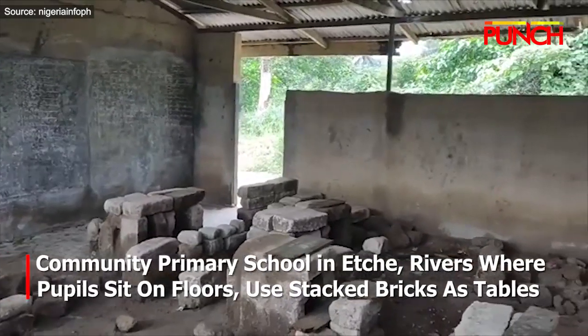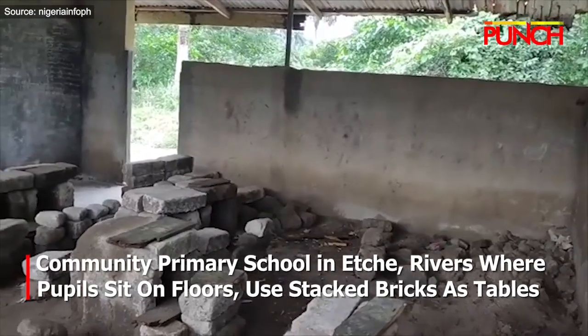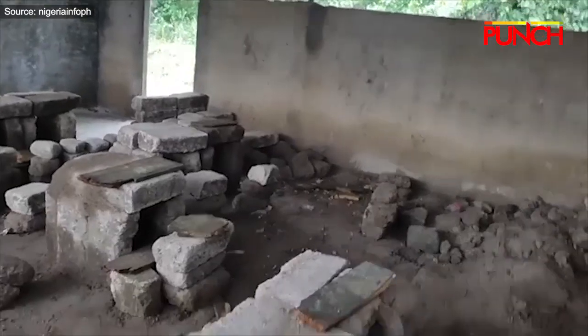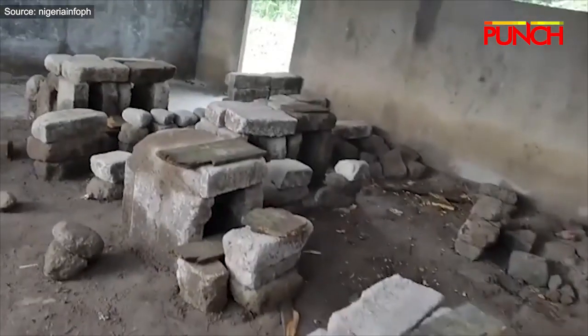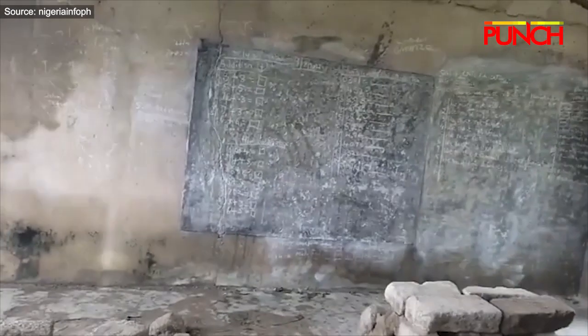This is another classroom. The structure, the blocks are well structured. This is where they sit down to learn — that is the chair and that is the table.